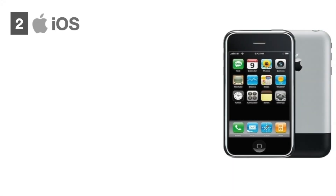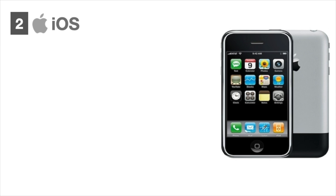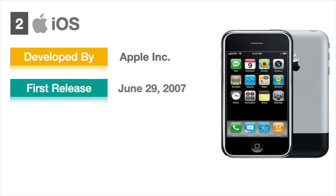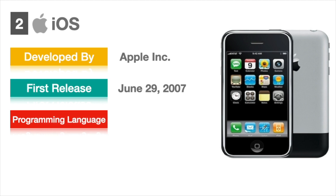Top 2: iOS. Everybody would be knowing iPhones. All those iPhone series, iPads, and iPods are using iOS, which is developed by the company called Apple. They released their first iPhone with iOS on June 29, 2007. iOS did not support any third-party applications until the release of iOS 2 in July 2008. After that, they allowed installing third-party applications. Objective-C and Swift are the programming languages used to develop apps on iOS.